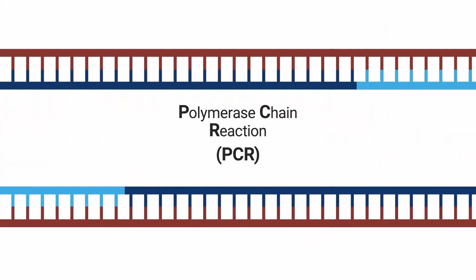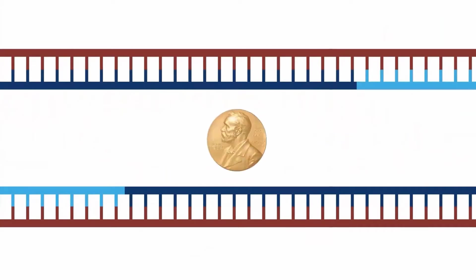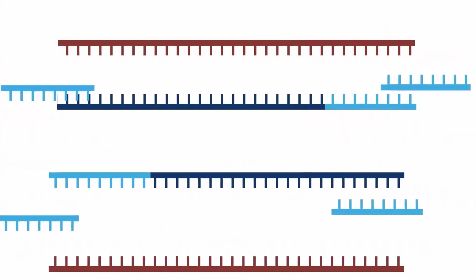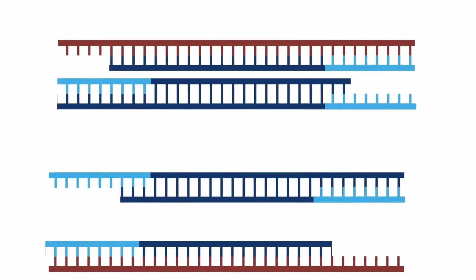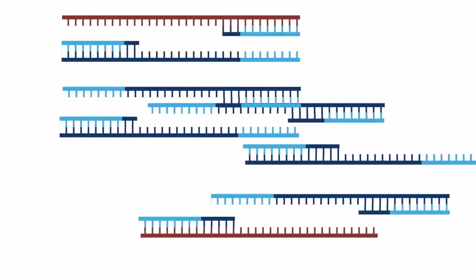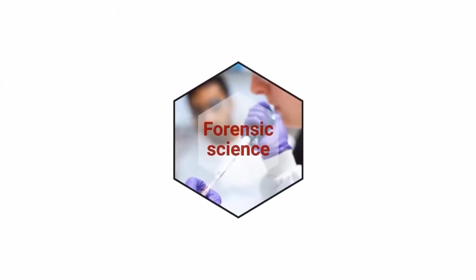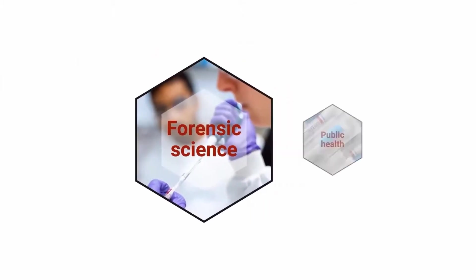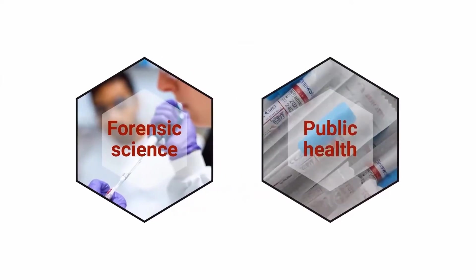PCR was invented in 1983 and won a Nobel Prize for American biochemist Kary Mullis. Today, it is a widely used technique in molecular biology for quickly replicating small fragments of DNA or other genetic material into large enough samples for detection, diagnosis, or further analysis such as genome sequencing. The PCR process is also used in forensics to solve crimes using DNA evidence and in public health to test people for COVID-19 and other diseases.